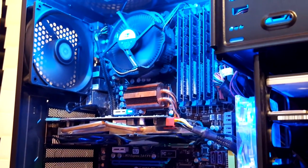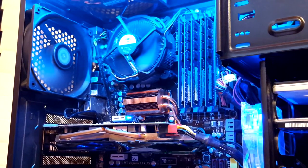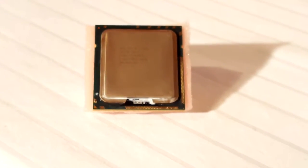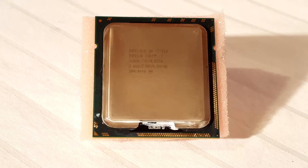The CPUs I'll be using for the LGA1366 socket will be my very own Xeon X5670, a 6-core 12-threaded processor, clocked at 2.93GHz with a boost of about 3.33GHz max. And for the more mainstream side of the CPUs in this socket, I'll be using the Core i7-920, clocked at its standard 2.66GHz.